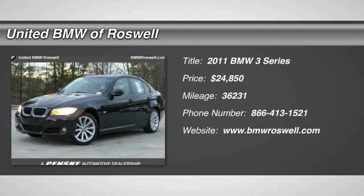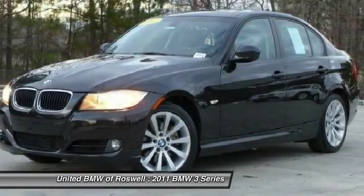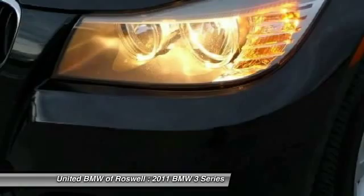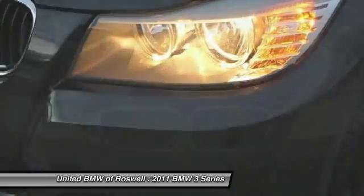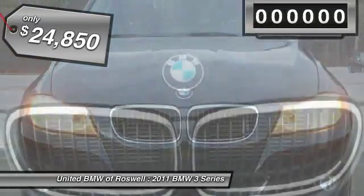The 2011 BMW 3 Series. Proof that all good things come in threes. The BMW 3 Series has a well-deserved reputation for packing outstanding driving dynamics and excellent quality, and is priced below $25,000.